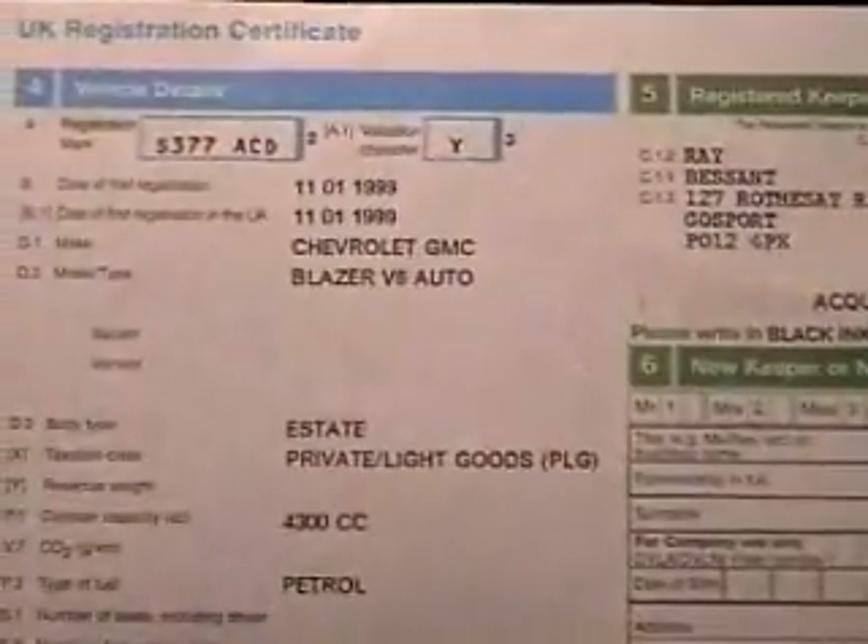On the left hand side, inside the document, are all the details of the vehicle: make, model, engine size, chassis numbers, colour of paintwork. On the right hand side there are boxes to fill in if you sell the vehicle, trash it, or export the vehicle to another country.